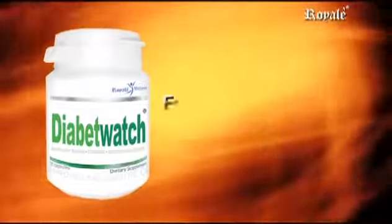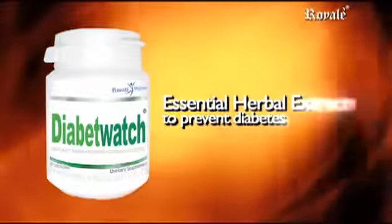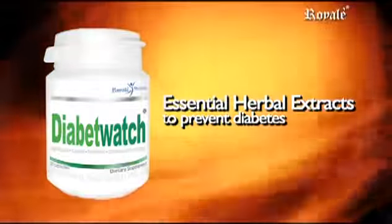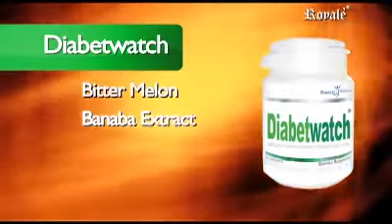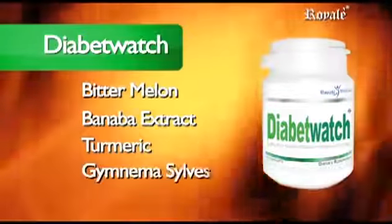Diabete Watch contains four of the most essential herbal extracts to prevent diabetes: Bitter Melon, Banaba Extract, Turmeric, and Gymnema Silvestre.